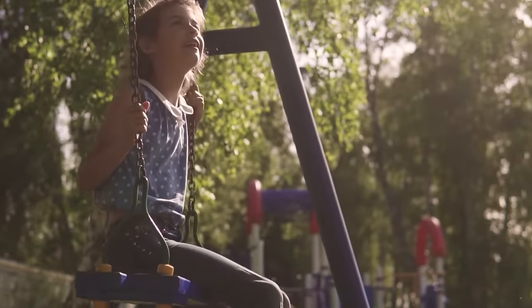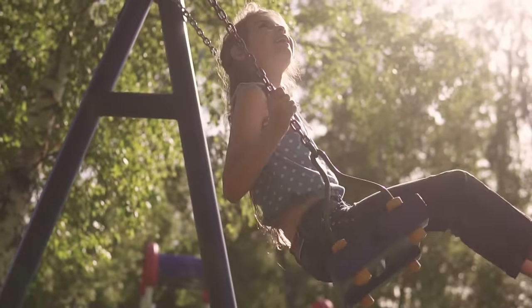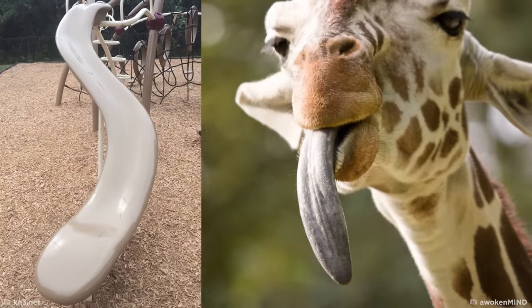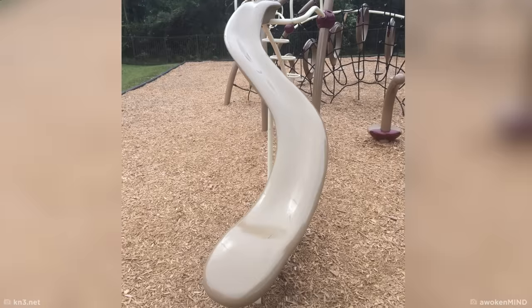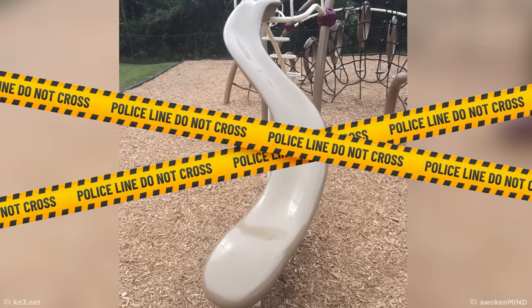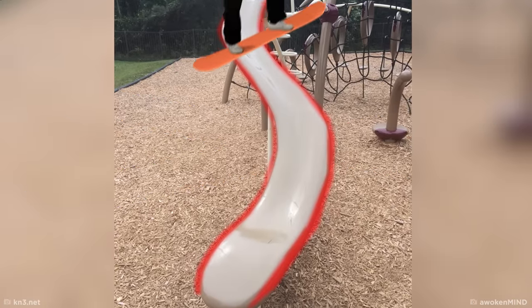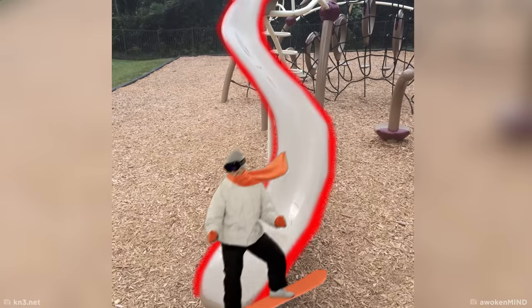Every child loves to play in the park on classic swing sets and roundabouts, but there's something not quite right about this slide. Besides the fact that it looks like a shiny beige tongue, the slide is a total recipe for disaster because it literally has no railings. Seriously, making it to the bottom of this thing in one piece would take some mad skills.